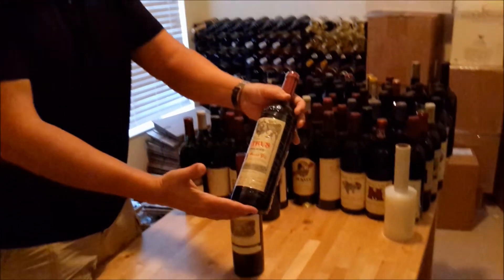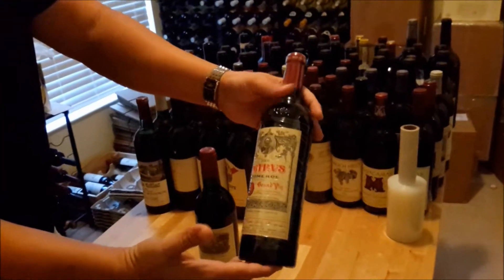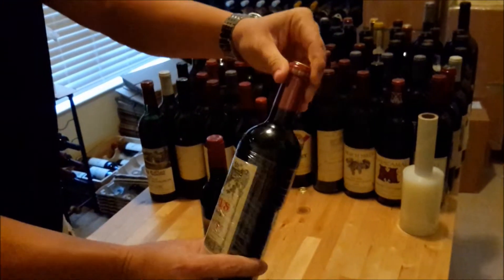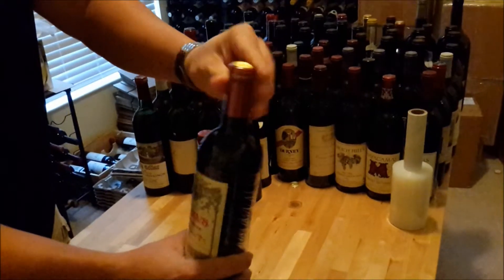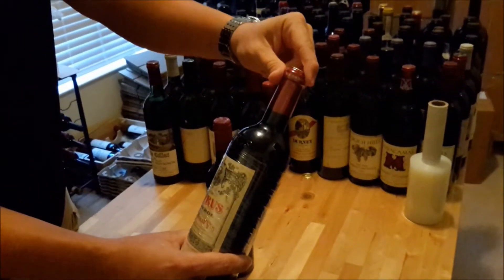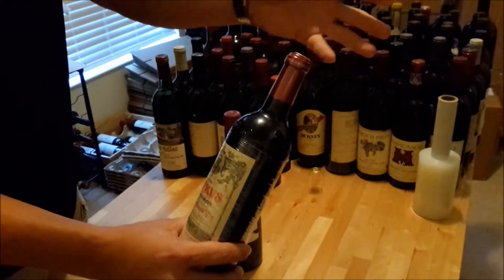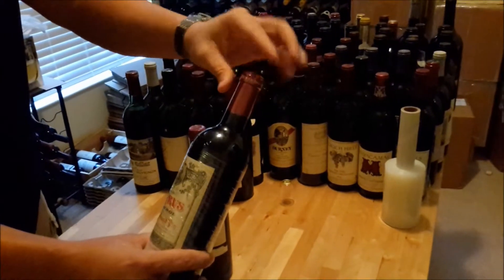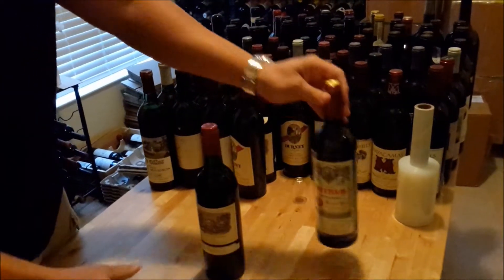For example, here's this beautiful bottle of 2008 Petrus. You can see we shrink wrap the labels, and in addition we've put a clear plastic cap over the capsule. Over time, capsules can corrode, and that kind of corrosion can cause fill levels to drop. You also don't want them to get scuffed up, as that can devalue the wine.